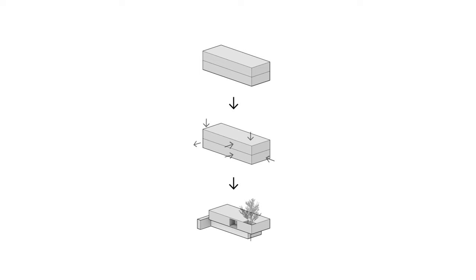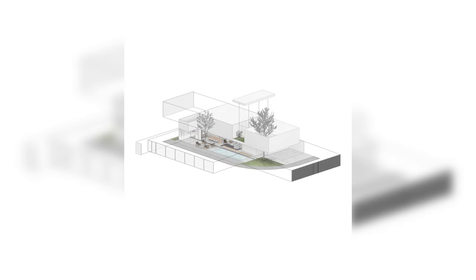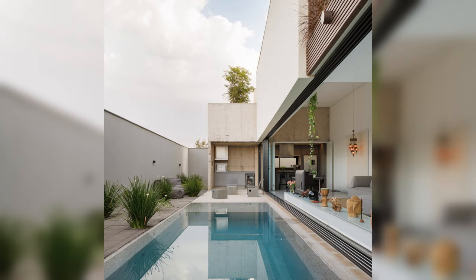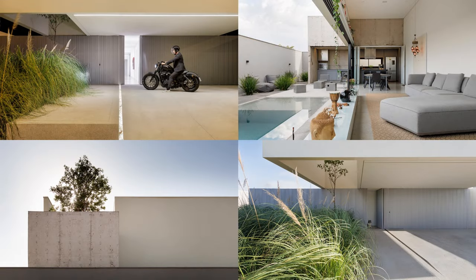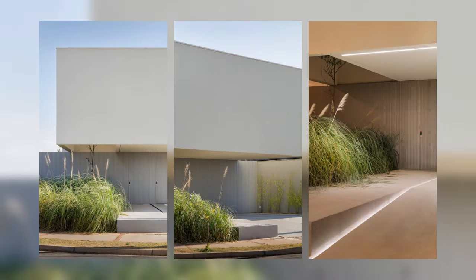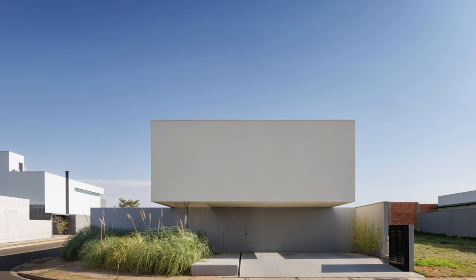The third solution came as a result of the client's request for a spacious office to accommodate their professional and academic activities. This request came during the 2021 pandemic, prompting a design revision. The proposal was to locate the office on an upper floor to provide a view of the landscape and ensure separation from the social activities on the ground floor.